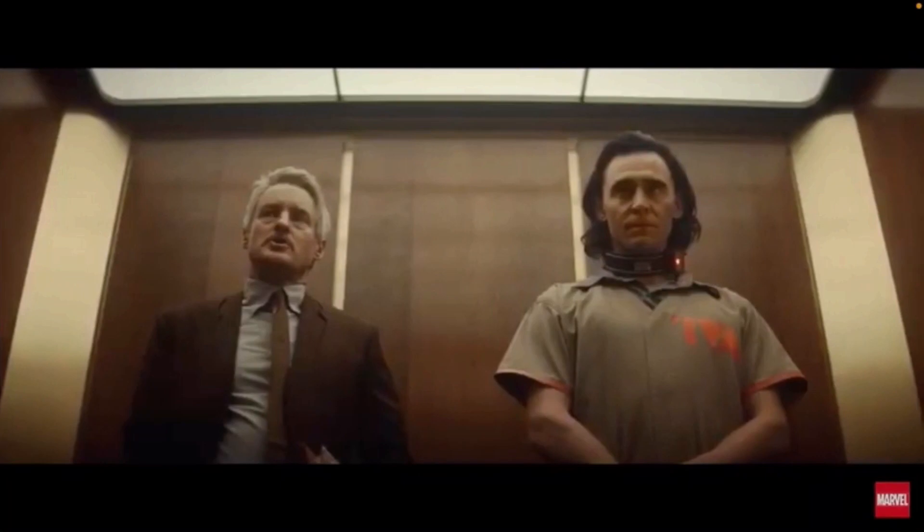Good old Owen Wilson is here. We knew he was going to be starring in this series and having some sort of role at the TVA — the Time Variance Authority. If you turn on the subtitles, it actually reveals the name of his character: Mobius M. Mobius. In the comics, all of the people working at the TVA have some pretty funky names. Basically, Mobius is introducing Loki to the TVA — they're time cops who control what goes on in time, making sure there are no time anomalies and that everything is going the way it should be.